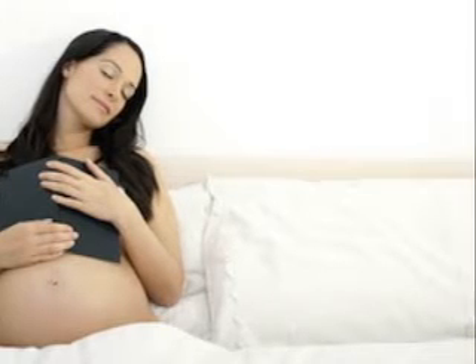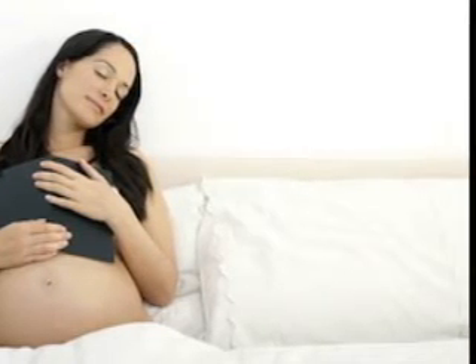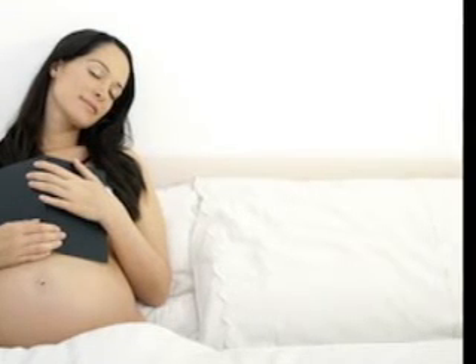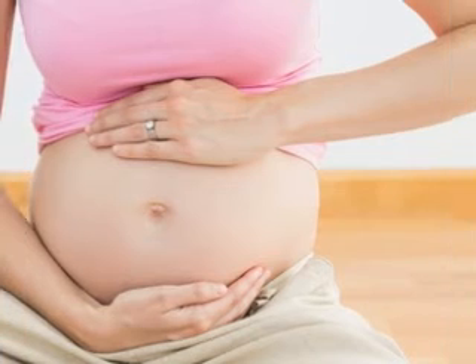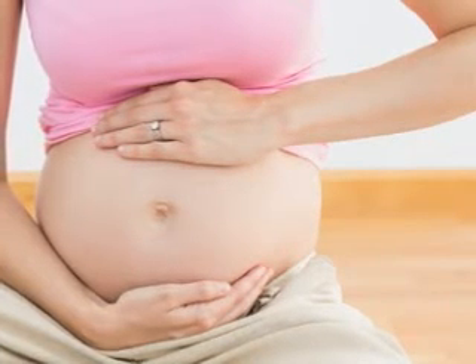Since your baby is packing on weight at week 30 of pregnancy, the volume of amniotic fluid in your womb will slowly start to decrease as your little one starts to take up more and more space. Right now, there's about a pint and a half, or three cups, of amniotic fluid surrounding your baby.